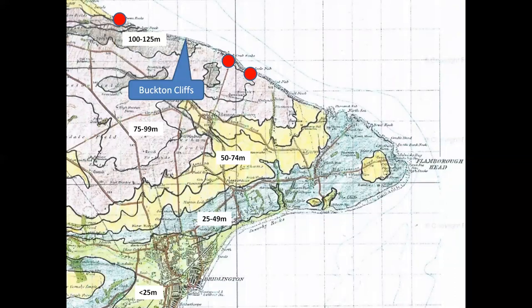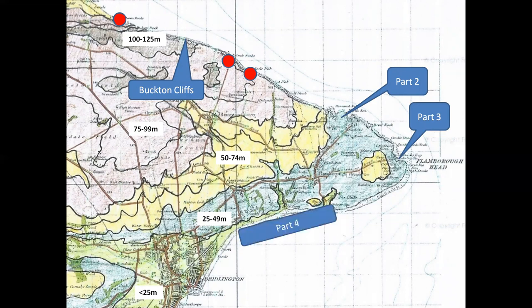This map shows the topography of Flamborough Head and the three localities which we shall visit in this part. Essentially we are examining the highest part of the north side of the headland that overlooks Filey Bay. The cliffs rise to over 100 metres above sea level at Buckton in the north-west, but fall to between 25 and 49 metres by the time we reach the access points for the localities further east visited in parts two and three. The lowest cliff sections between South Landing and just beyond Sewerby will be covered in part four.